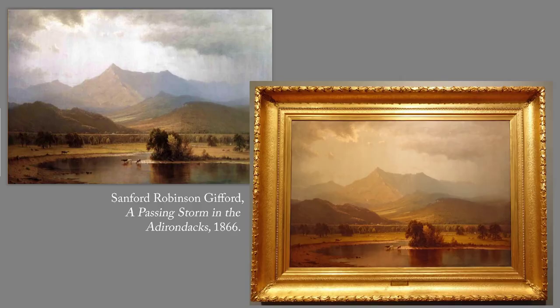This one is by Sanford Robinson Gifford. It's called The Passing Storm in the Adirondacks, painted 1866. I've given you the frame as well. If you look at this you can see that the colors are somewhat better on the one at the upper left, but the sky is blown out — it's too bright there.